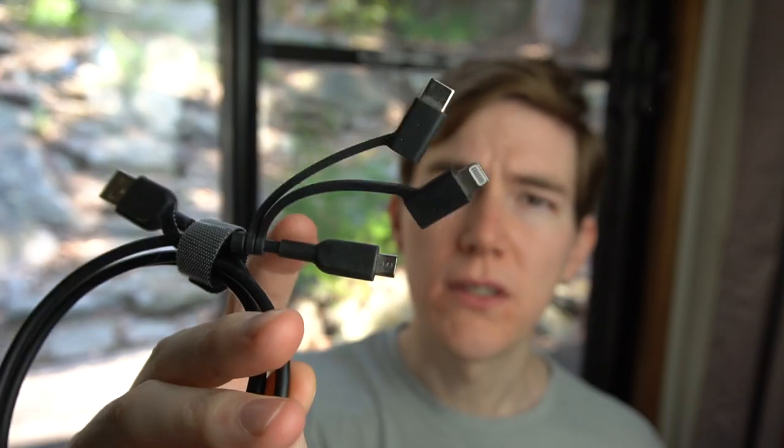The next item they suggest is a mobile phone. I have my mobile phone, and they suggest also bringing a battery pack. I have my battery pack here — the same one I take with me on my trips — and also a charging cable which has all the different adapters, so friends or family with different phones would all be able to use this battery power bank.